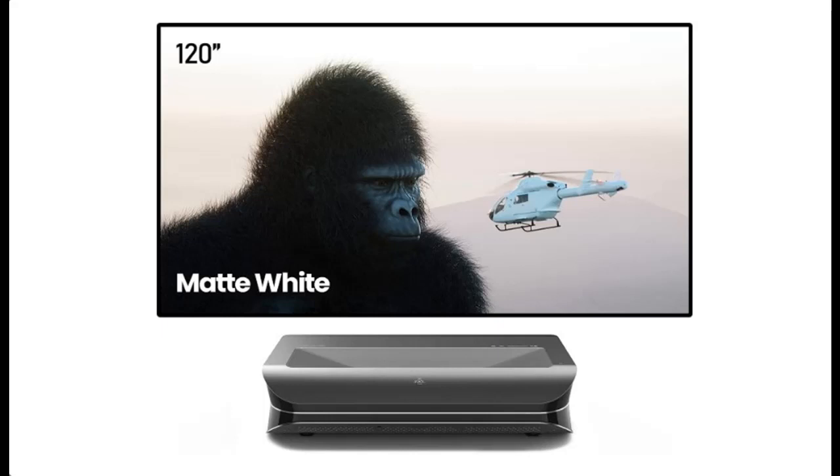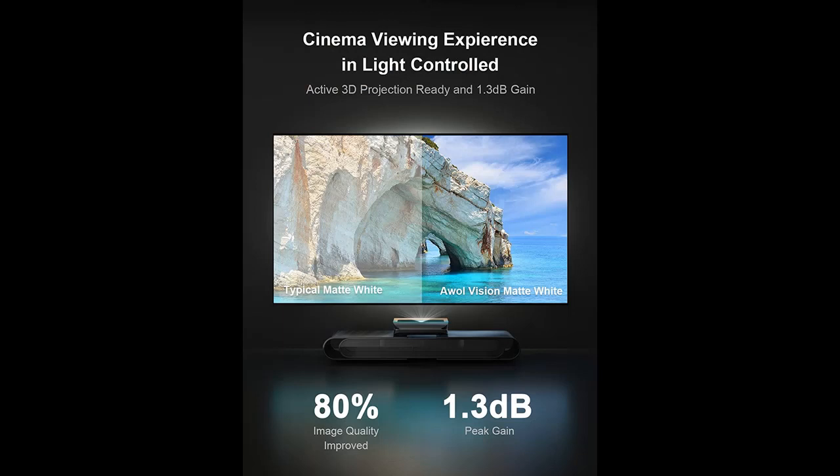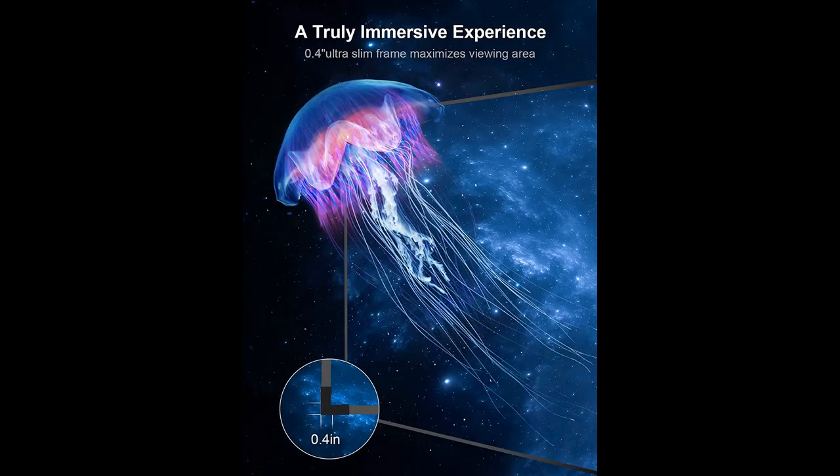Introducing the Highlight Features and Overview Summary for the AWOL Vision LTV2500 with 120-inch matte white screen bundle — the perfect combo with the LTV2500. This is a 4K 3D HDR10 Plus Dolby Atmos Ultra Short Throw Triple Laser Projector with a 120-inch Fixed Frame Screen.